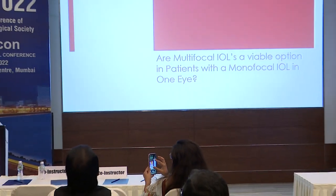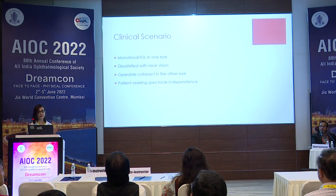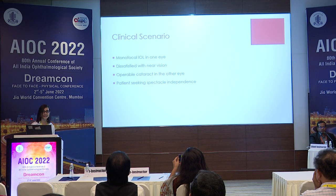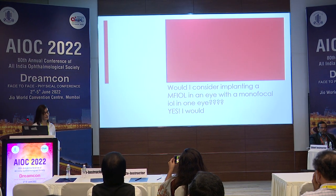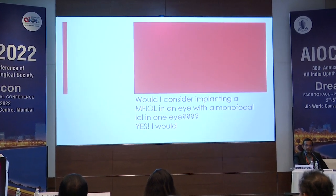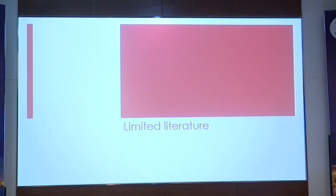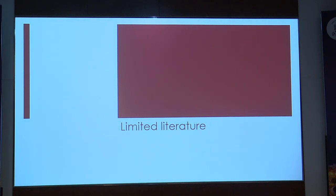Are multifocal IOLs a viable option for a patient who's had a monofocal IOL implant in the first eye? Here's the scenario: the patient had a monofocal IOL done a few months or years ago, is dissatisfied with near vision, and now has an operable cataract. He's asking: can you put an IOL in the other eye that will enable me to see better for near? My answer is yes, I would consider implanting a multifocal IOL in the second eye. Remember, there is very little literature discussing binocular quality of vision with a monofocal in one eye and a multifocal in the other.